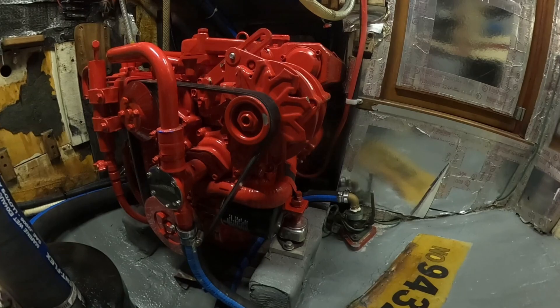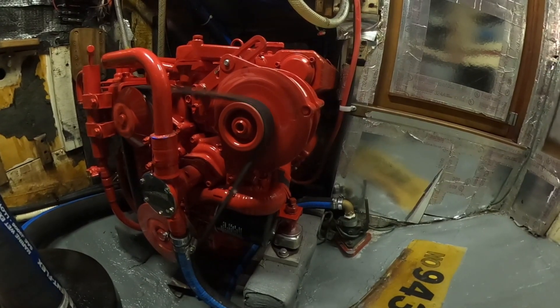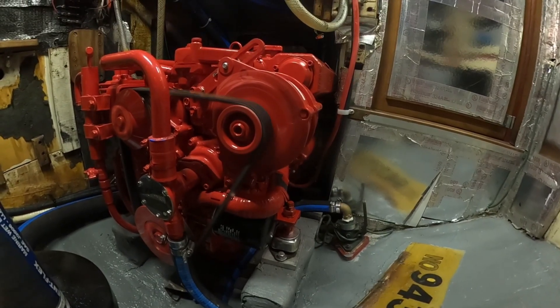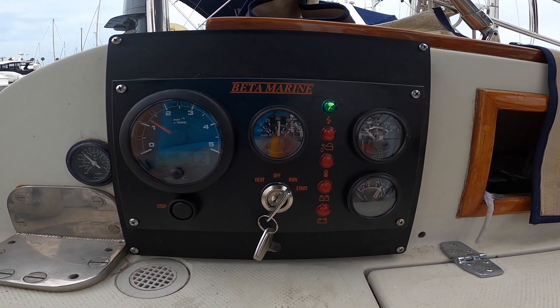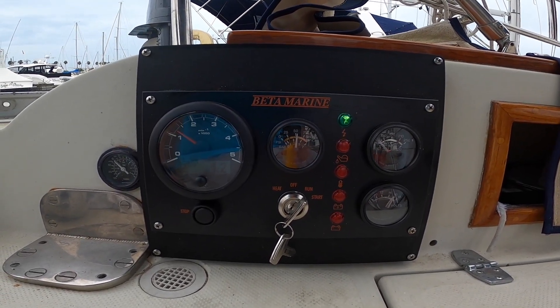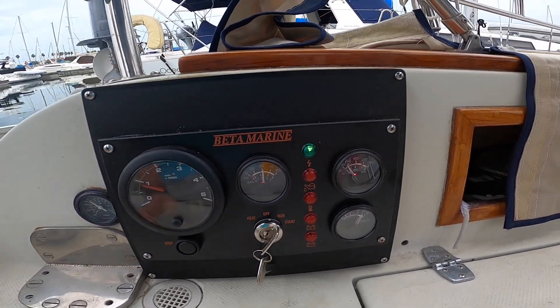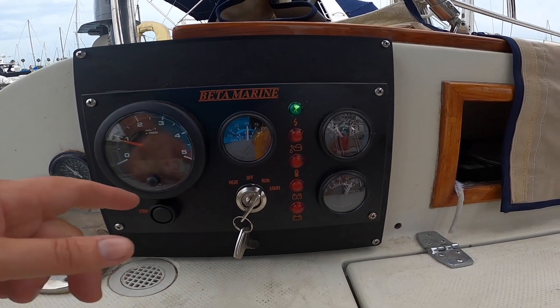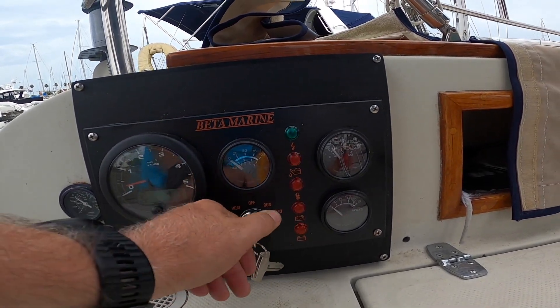Okay, I can hear flow — first thing is to check flow overboard. By the way, this engine is a lot quieter than that Volvo Penta 2003. We've got a total of 1.2 hours on this engine. Everything looks like it's running normally. Looks like the gauges are backlit. Let's go ahead and kill it. Perfect.